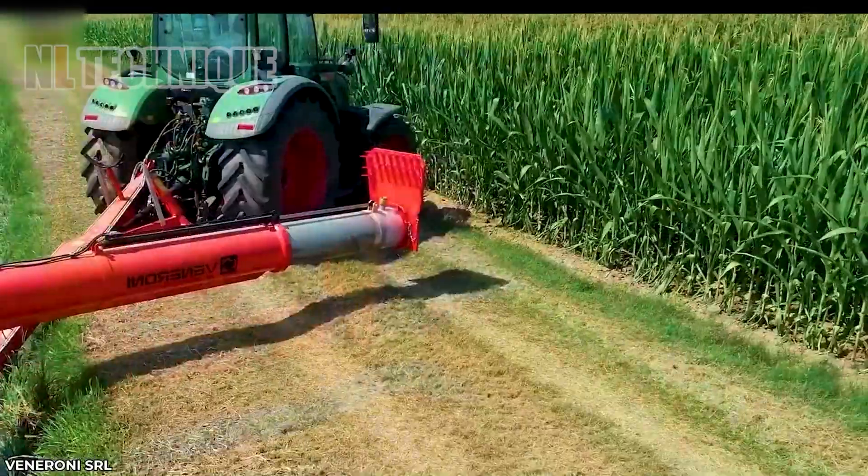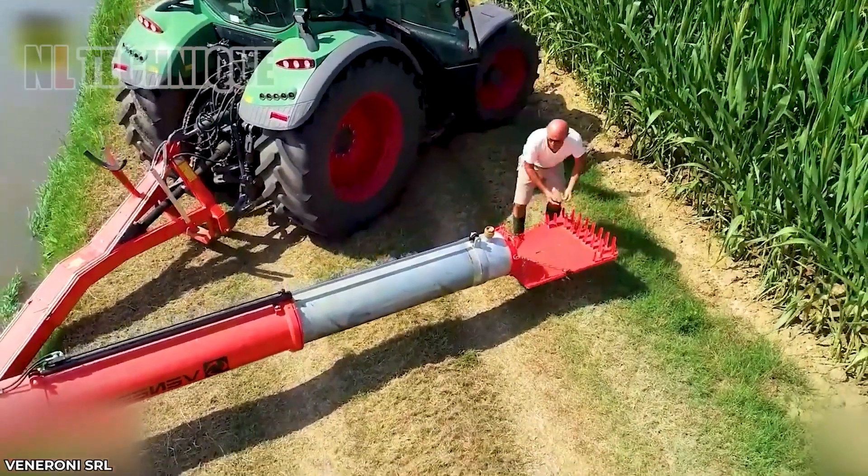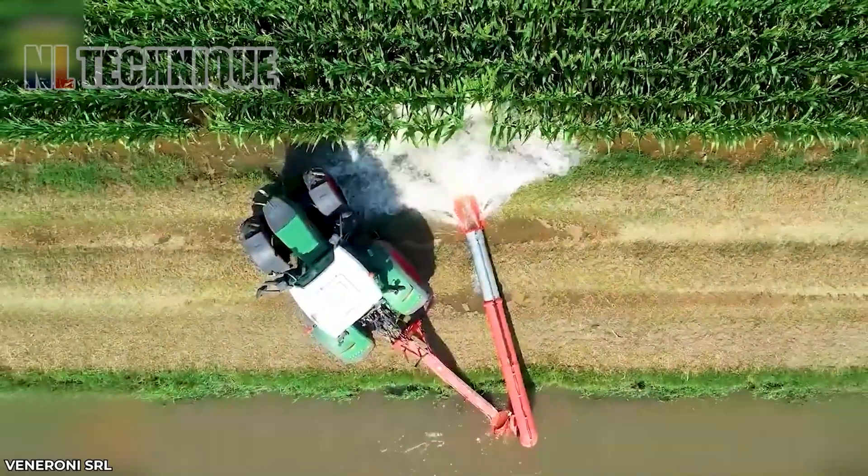Automated irrigation covers large areas uniformly, promoting better crop yields and conserving water resources — essential for sustainable farming practices.